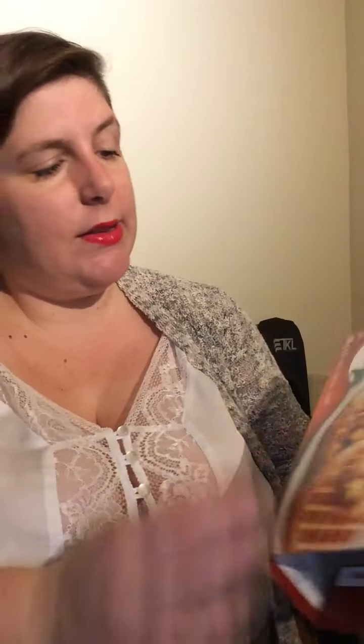The next one is cinnamon waffles — it's a good breakfast or just a good snack. I usually have it as-is or with butter, or with apple slices as well because it's cinnamon. So a little butter and then an apple slice on top.